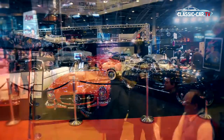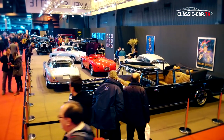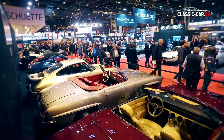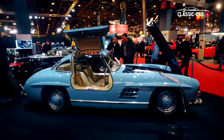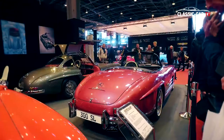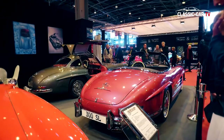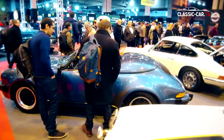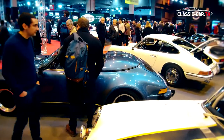Also some German dealers were represented in Paris, like Axel Schütte, Arthur Bechtel, HK Engineering, Mechatronics, Kienle, and also Brabus. Mainly the German dealers showed Mercedes-Benz vehicles. Although there were some Porsche 911 models at the Retromobile this year, the numbers were limited and prices were declining.